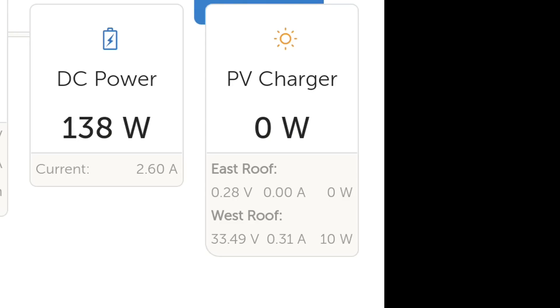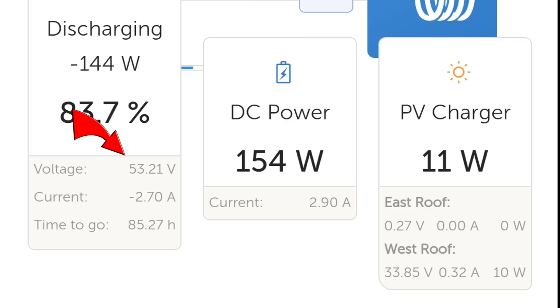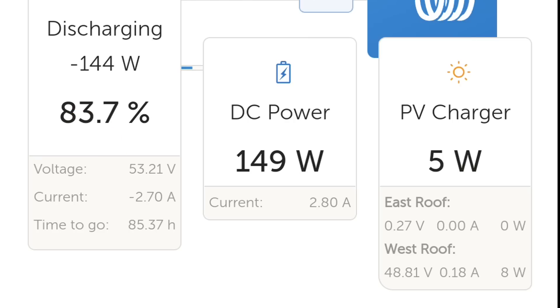We are still charging with 11 watts — you can see it. The most curious thing is the voltage: the incoming solar is only 34 volts but our battery voltage is 53. Obviously Victron has sold me a boost solar charge controller which can handle a lower voltage input on the solar and boost it up to a higher voltage for the battery — that's exactly what we have.